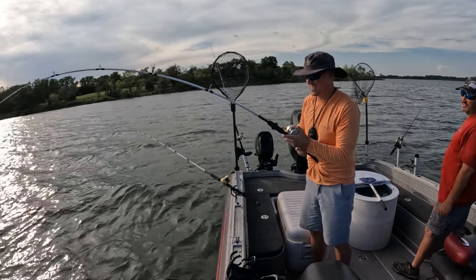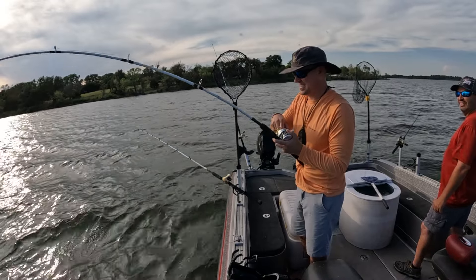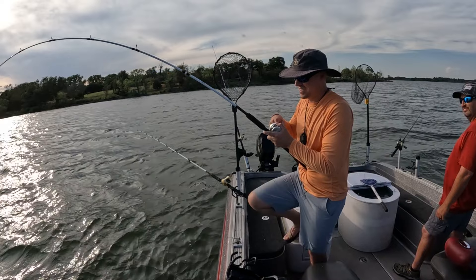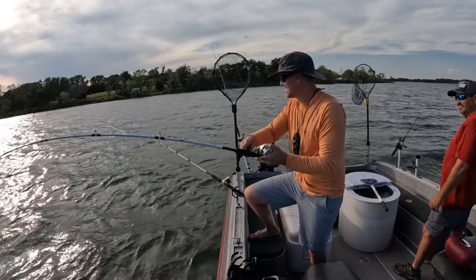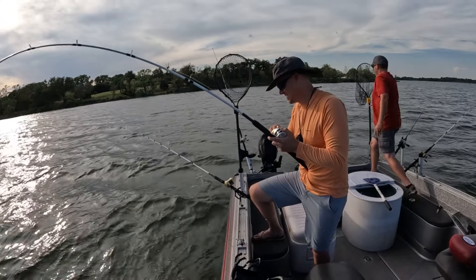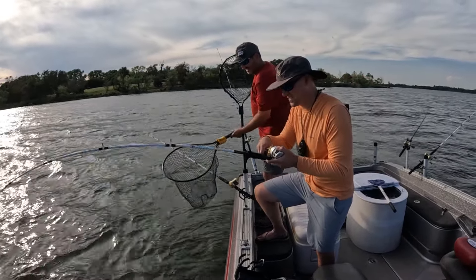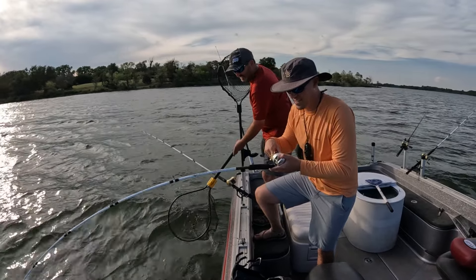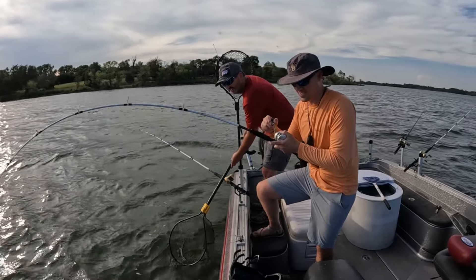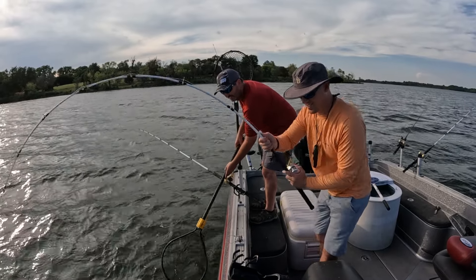That's got to be in the 20s — he feels like it. At least an eight-pounder. He hit that small bait too. He's a little nicer. He would have been your PB — yeah, he would have been your personal best.